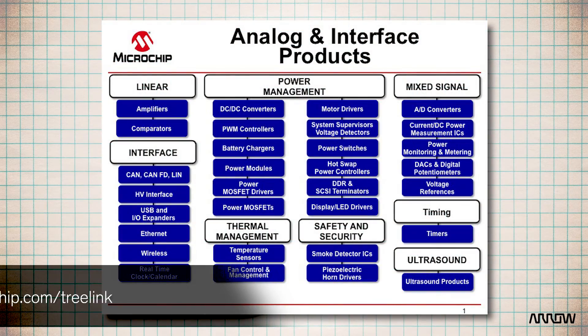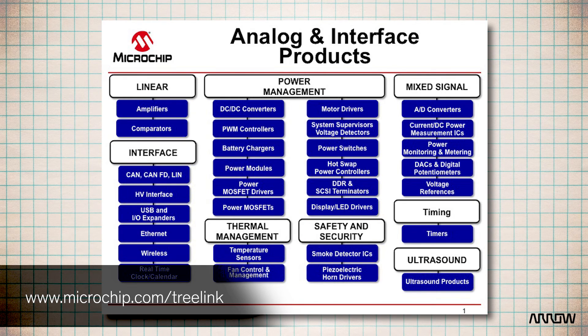Microchip has an extensive range of analog power management products, but it doesn't need to be overwhelming. For a deeper dive into these product families, Microchip has created Treelink, a linked PowerPoint tool that anyone can download off Microchip.com. It offers an easy way for customers to gather the product information they need to get the job done right.